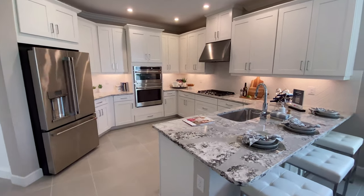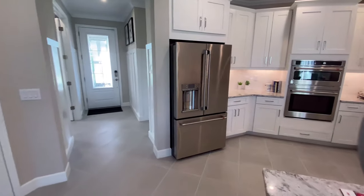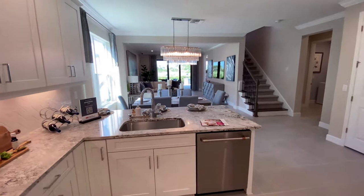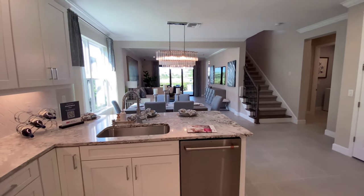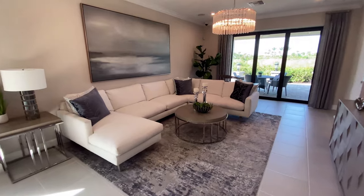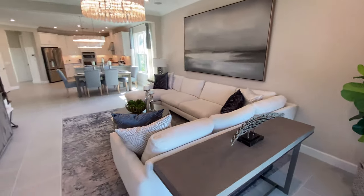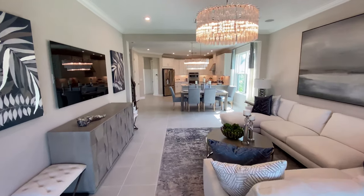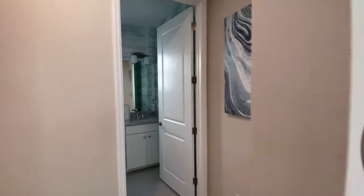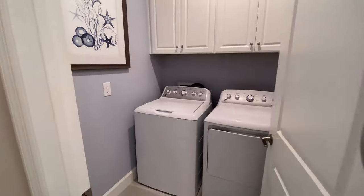Tons of counter space. Beautiful view all the way back with your open concept great room, your dining room, and then a good-sized living room. Off to the side here, we have a two-piece bathroom — it always comes in handy when you have guests over. And you also have your laundry room.